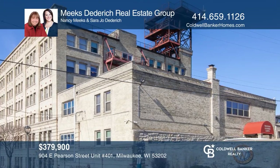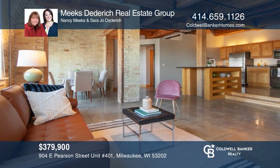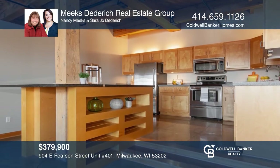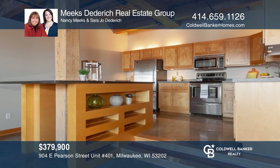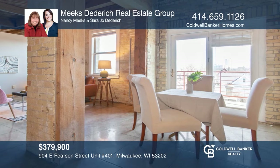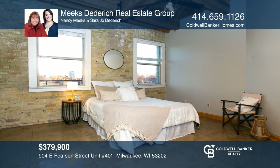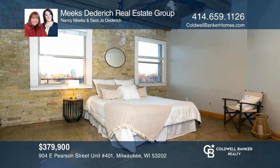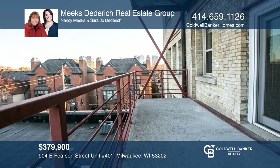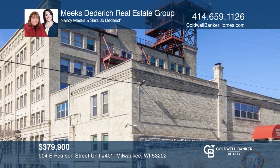One-of-a-kind two-bedroom plus den condo unit at Western Leather Lofts. This rare offering is urban chic living at its best, featuring beautiful exposed cream city brick walls, original post and beam construction, and heated concrete floors. Enjoy the open-concept kitchen and living room areas. The private balcony is an outdoor bonus. An indoor parking space is also included. Don't miss your chance — plan a tour with Nancy Meeks and Sarah Jo Diedrich today.